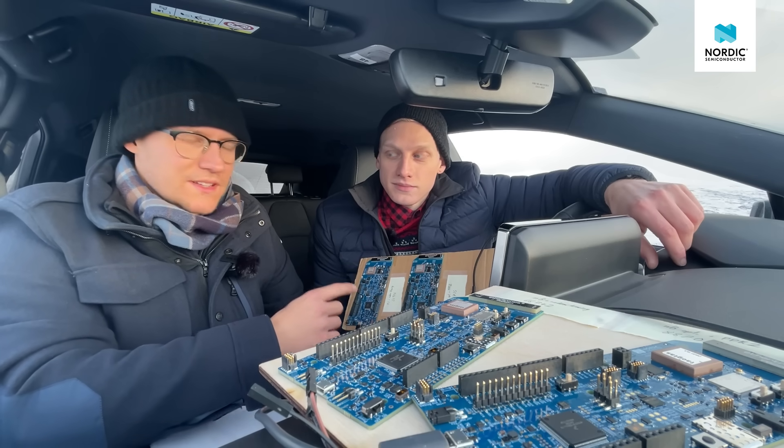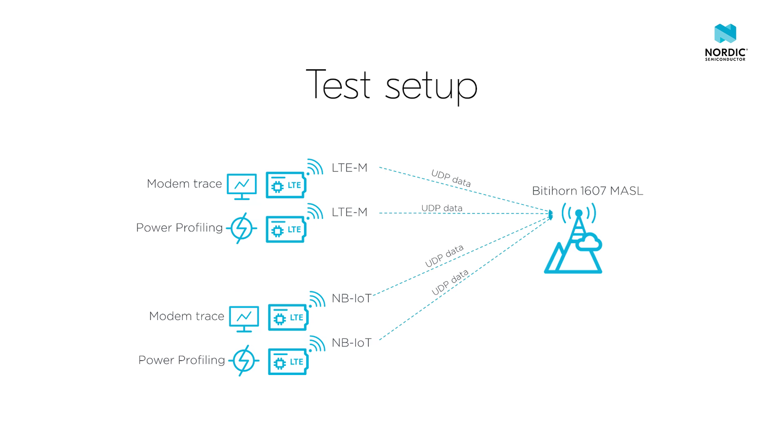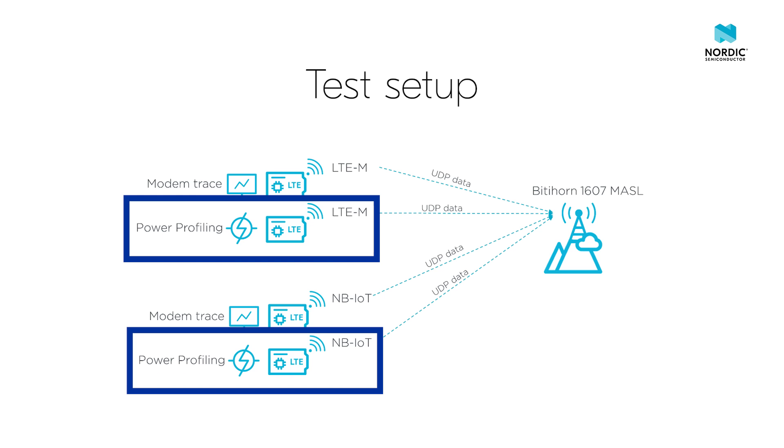For this test, we're using the standard UDP sample from the NRF Connect SDK that sends 300 bytes of data to a server in the cloud. We're running the firmware on four separate NRF 9160 DKs with a Telenor SIM in each. Two kits — one for LTE-M and one for NB-IoT — are used for gathering modem traces with information about the connection to the base station and the data transfer. Similarly, two separate kits are used for capturing the power consumption with a Power Profiler Kit 2 connected to each of the DKs.